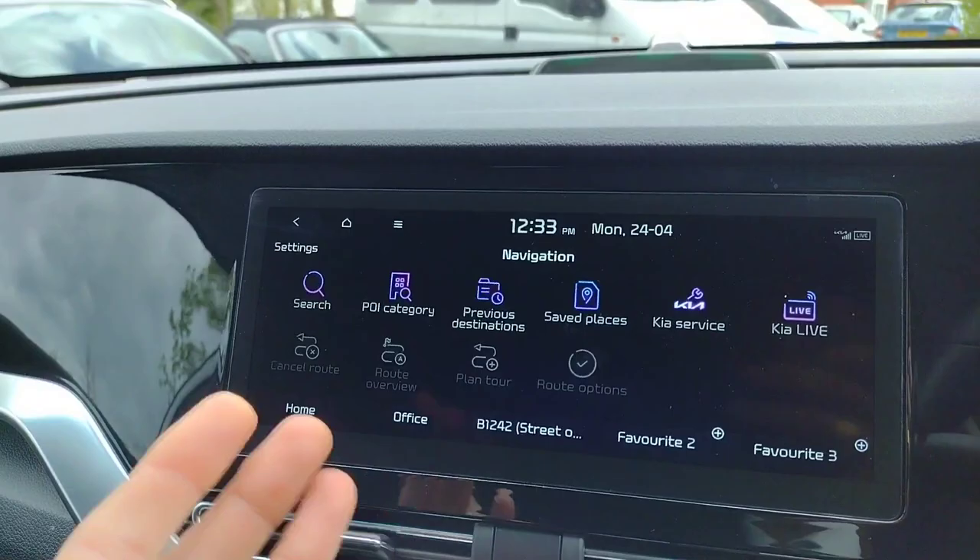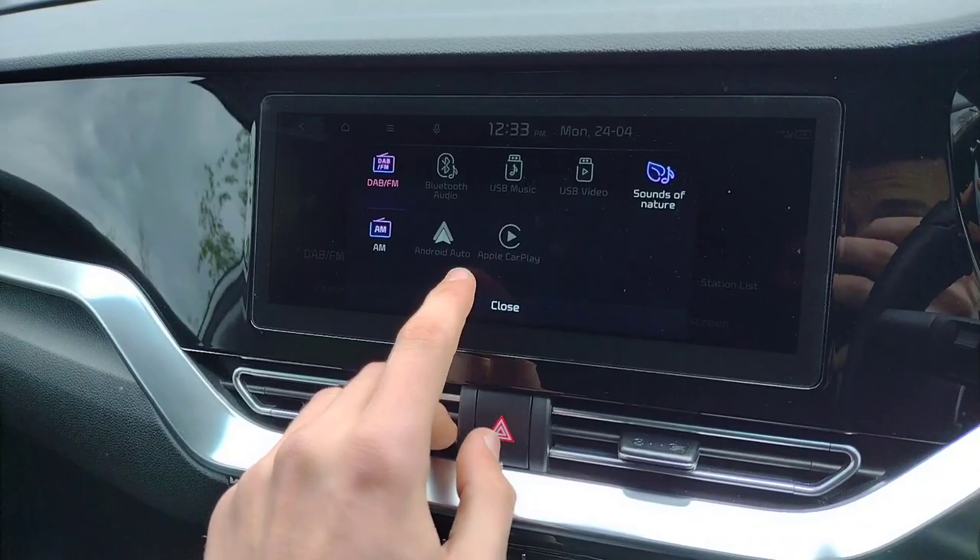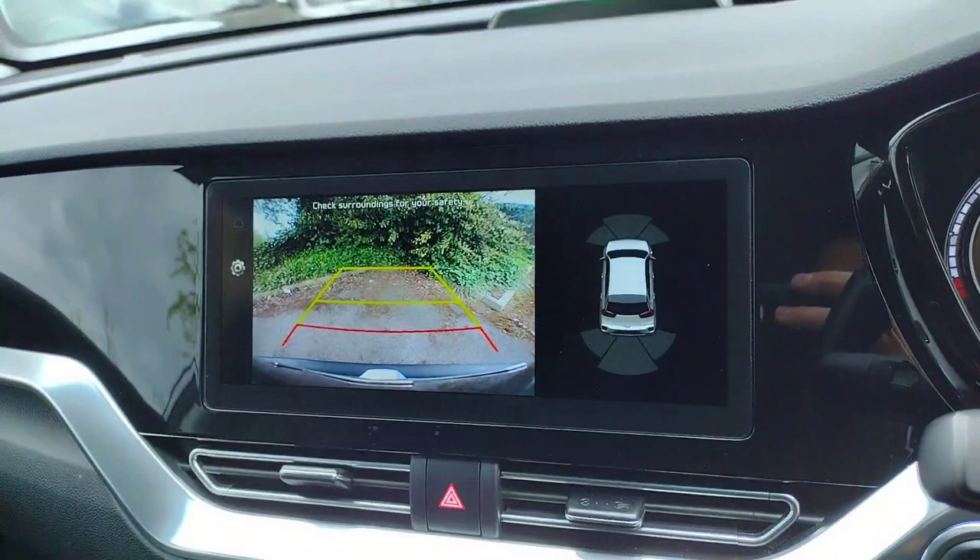On the screen we have navigation as you'd expect — a very large and generous screen that blends nicely with the dashboard. There's also radio and media setup with Android Auto and Apple CarPlay. Put the car in reverse and you get a reverse camera and all-around parking sensors for added ease when manoeuvring.